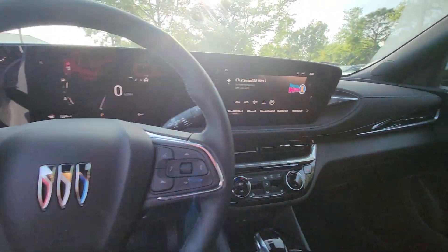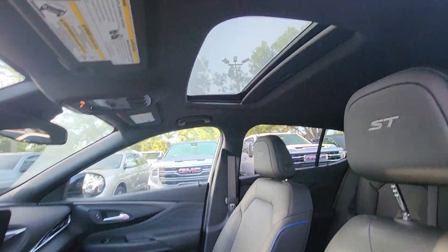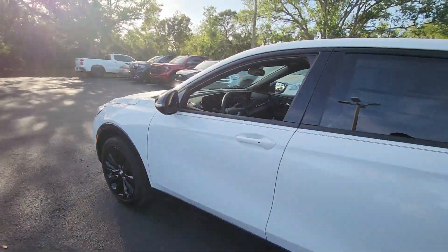Don't miss the chance to get the style and comfort you want and the practicality you need in this thoughtfully designed Envista. Our team will give you an outstanding test drive experience. Stop in today.